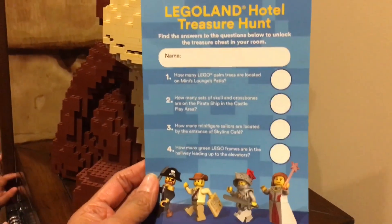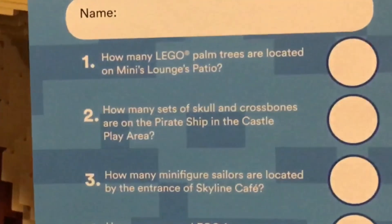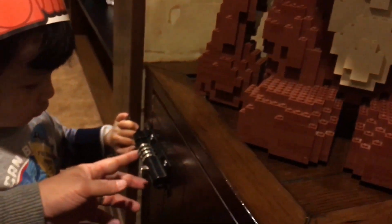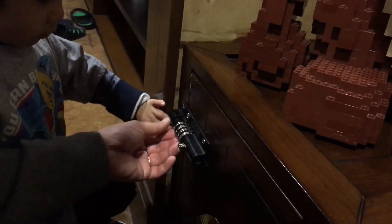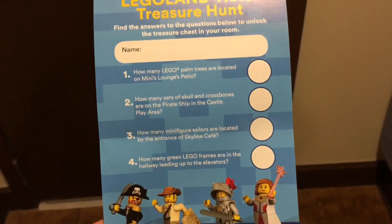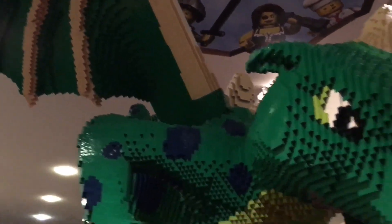The best thing about Legoland Hotel is the treasure hunt. Your kids can explore the hotel to answer questions, and if they get it right, they'll have the combination code to open up the safe in their room. Inside the safe are some Mixel toys and a Lego magazine, so you get free Mixels if you can answer the questions. I've got a few friends who can help us with this treasure hunt.